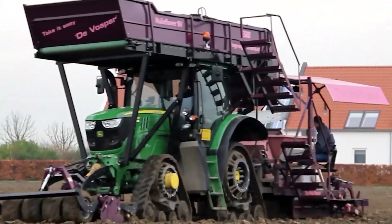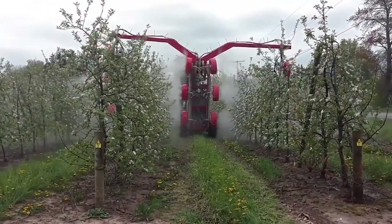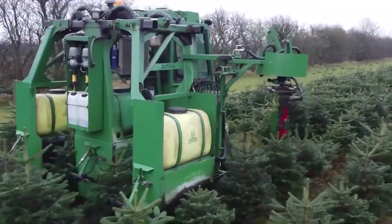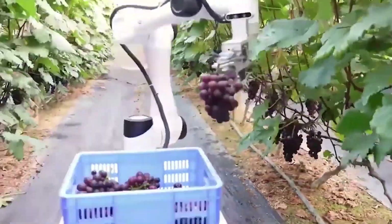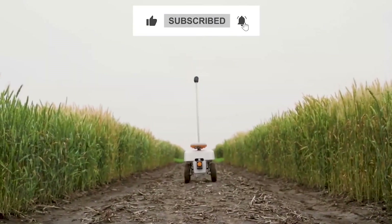That's what we want to show you today. We sincerely hope that this has piqued your interest and made you aware of the capabilities of contemporary agricultural machinery. Please let us know which machine most piqued your interest in the comments section below. Don't forget to like, share, and subscribe to the channel to keep updated with all of our newest videos.